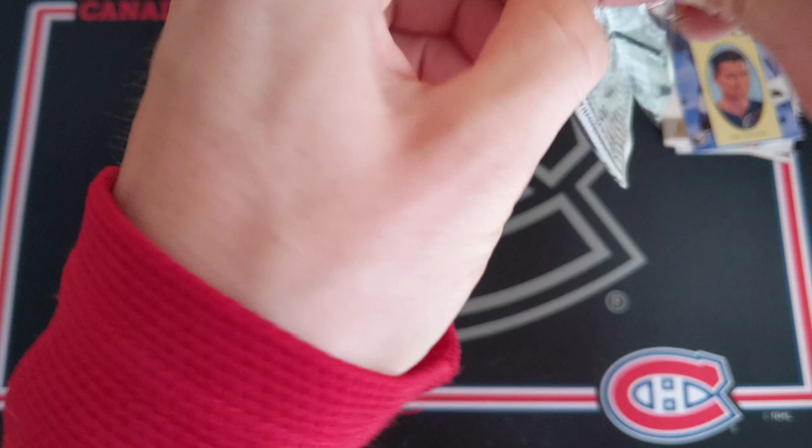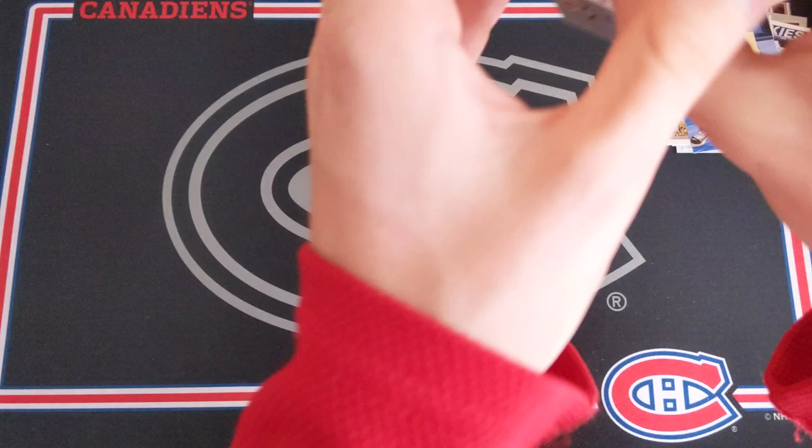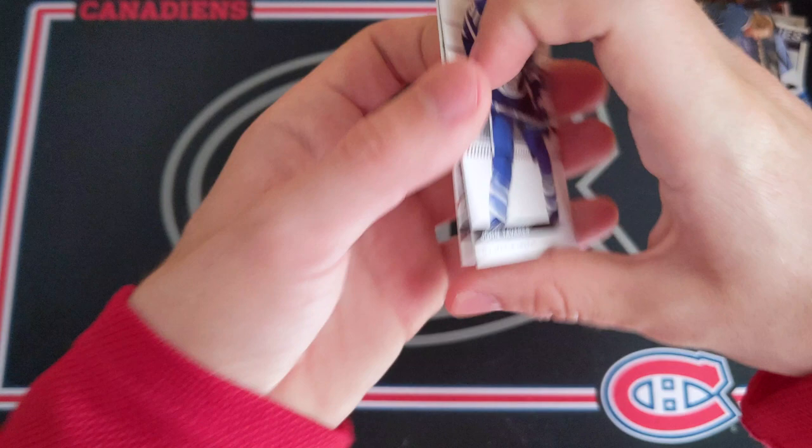Final pack, 19-20 SP Authentic. Come on, let's hit a Future Watch auto. We've got an Authentic Moments. Jonathan Quick, Drew Dowdy, and a Jack Hughes Authentic Moments to finish off this pack opening. And then the last two cards: John Tavares and Marc-André Fleury.